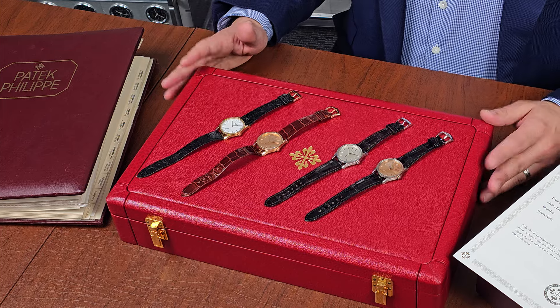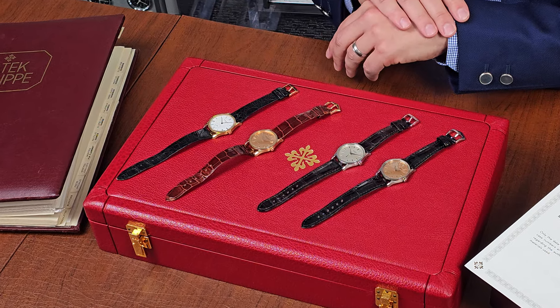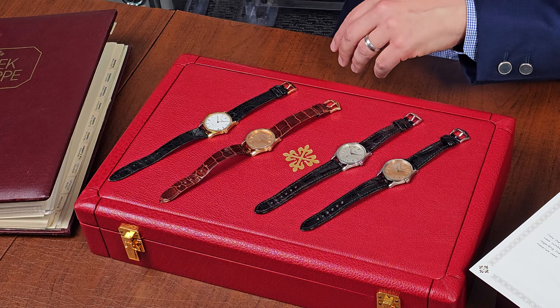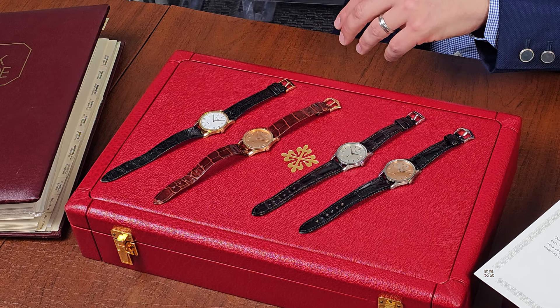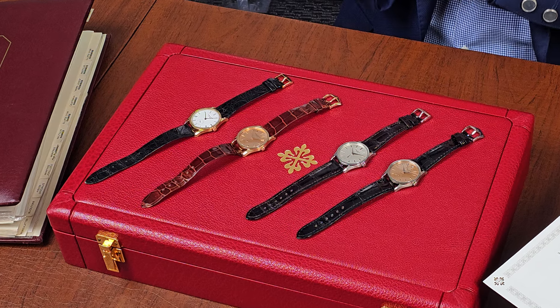What makes the 3796 so interesting? It seemingly is a simple classic watch, but it's quite important in the world of Patek Philippe. It's 31 millimeters in diameter, which is the perfect size. In fact, 31 millimeters is becoming the new 38 millimeters — the classic conservative size to wear today. And this watch is only seven millimeters thick, which at 31 millimeters tells a very important story.